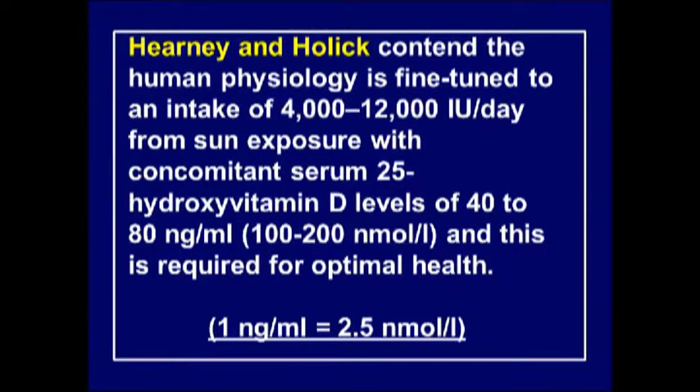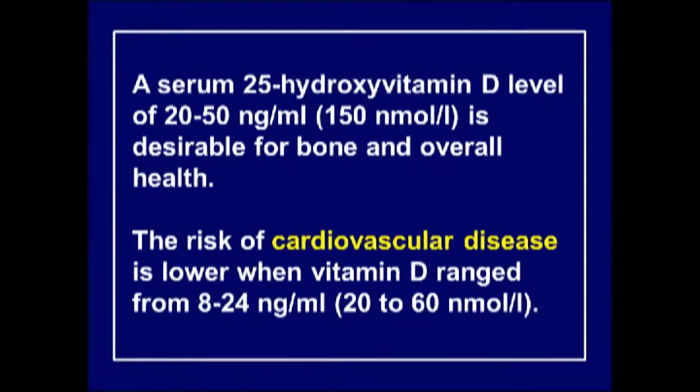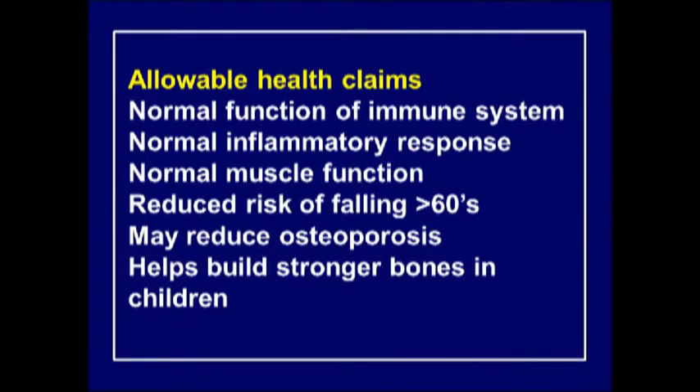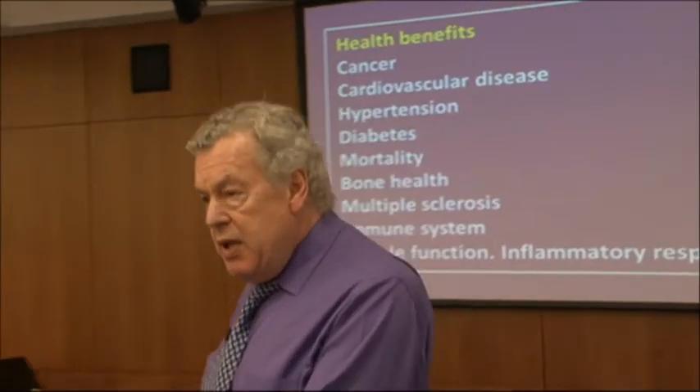Heaney and Holick contend that you need 4,000 to 12,000 units per day, although some now say it's a little more than that. McCullagh's suggestion is blood levels up to 250 nmol/L. Allowable health claims include: vitamin D improves the immune system, supports normal inflammatory response, regulates muscle function, reduces the risk of falling, and may help prevent osteoporosis and build stronger bones.